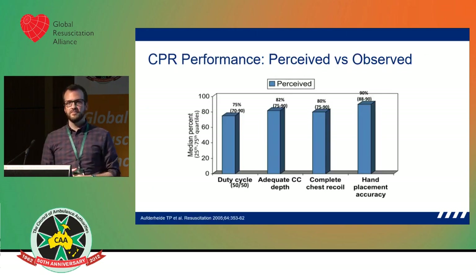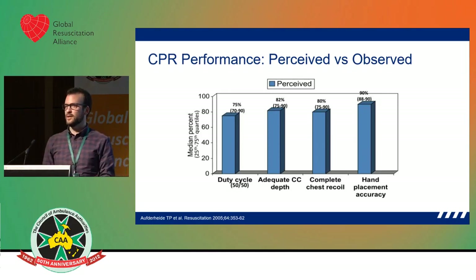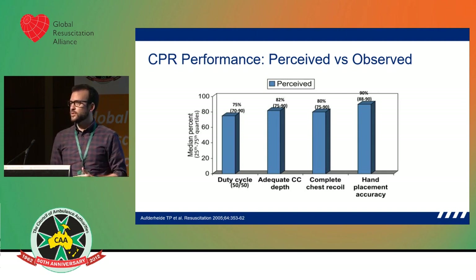David mentioned that everyone thinks they're really good at CPR, and everyone probably assumes that everyone in their organisation is excellent at CPR — we're the experts at out-of-hospital cardiac arrest. But if you're not measuring your organisation's EMS CPR performance, then you really don't know how they're performing.